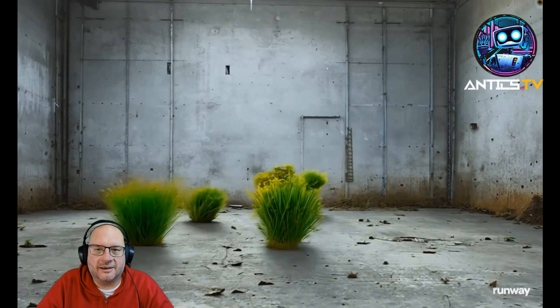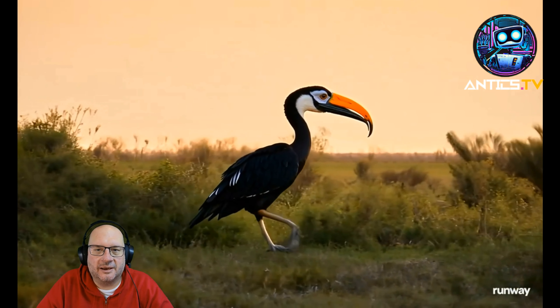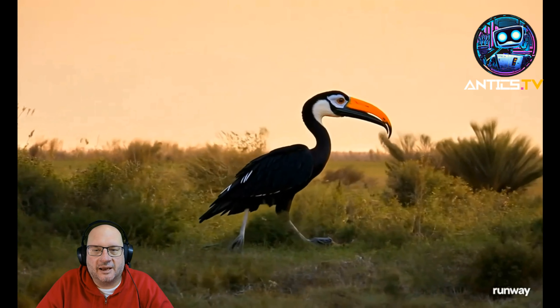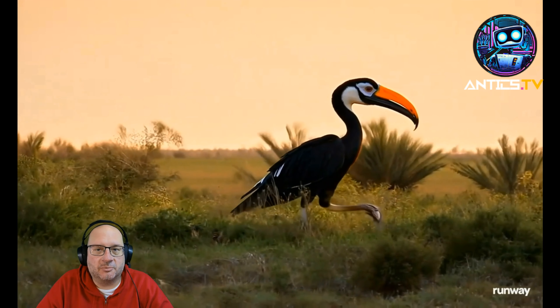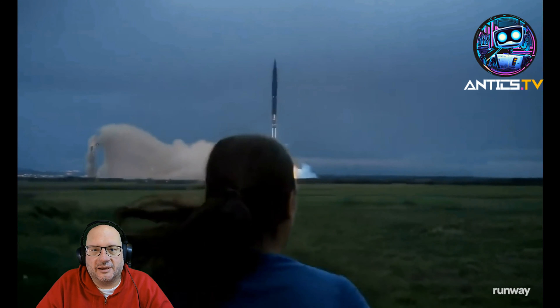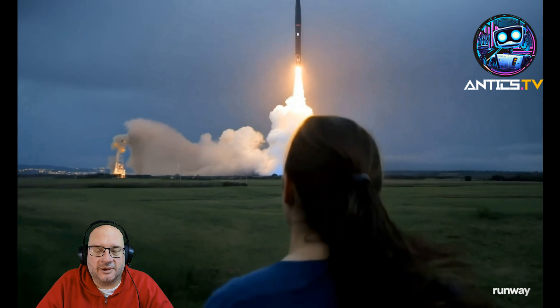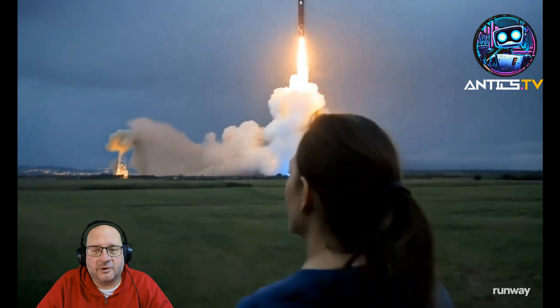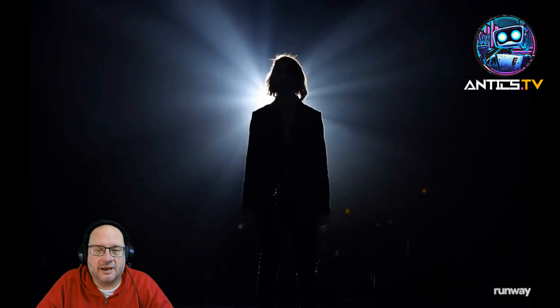There's plant life sprouting up, and then a bird — I'm not sure what kind — walking across something like a tundra. Again, it's not super complex, but I really like it. We'll never see her turn around or see her eyes. Then somebody comes up on stage, which is kind of interesting.